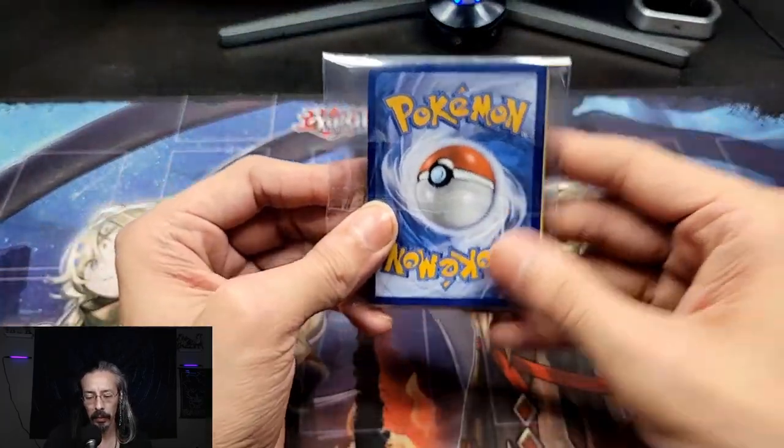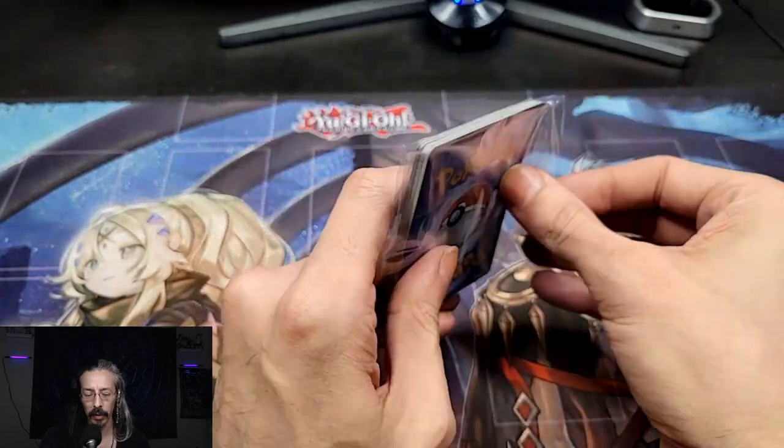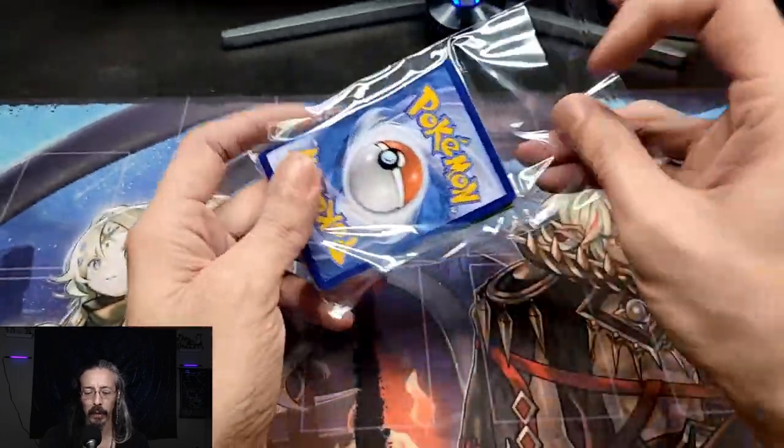We got a Blaziken EX — fantastic! And a random pack of Pokemon cards. Let's go ahead and just open this up; I have not even taken a peek at this yet.